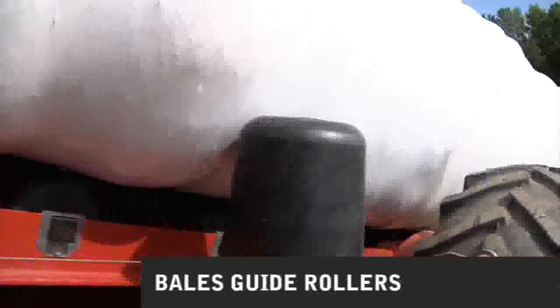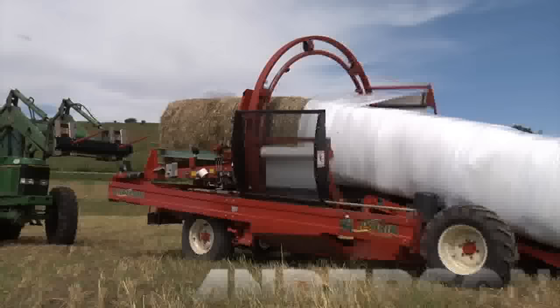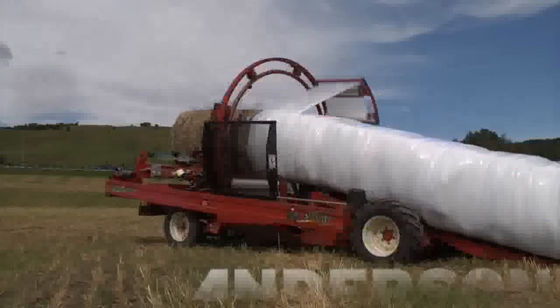Andersen inline wrappers are equipped with bale guide rollers. Bale guide rollers are designed to center the bales as the tube leaves the wrapper. The guides prevent the bales from rubbing on the wheels or steel parts that would normally rip the plastic.